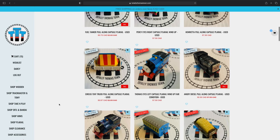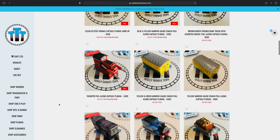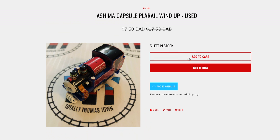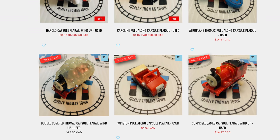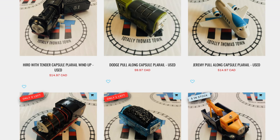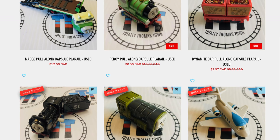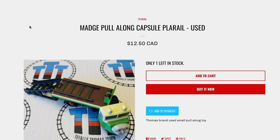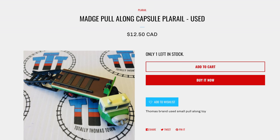I forget what capsules we got — do you remember? We got Push Along, Scared Thomas, Diesel 10. We're gonna get this Mishima — look at her. Bubble-covered Thomas — that's really bubble-covered. With Madge, you can actually make the engines go up on her, can you? Maybe you can. These are a lot of detail in these little Play Rail capsules.